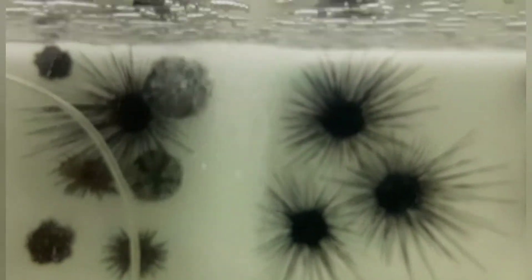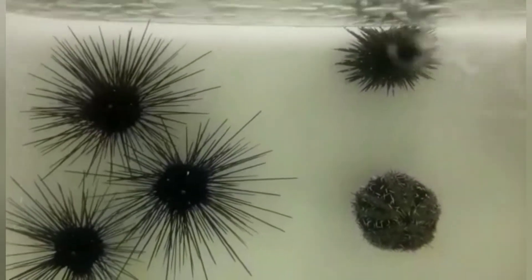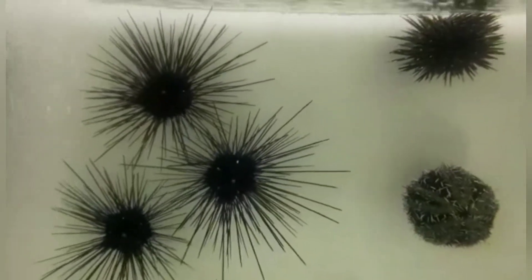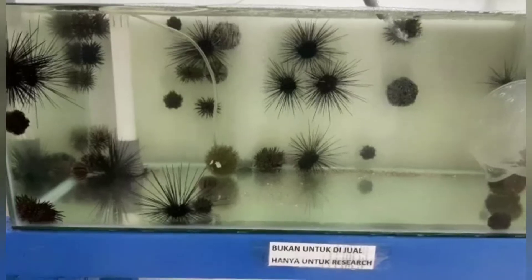Jadi gak boleh sentuh bulu sembarangan, terutama bulu babi ya — akibatnya bisa sangat berbahaya. Nah, ini namanya bulu babi, lucu kan, comel kan kalau kecil. Ini bulu babi bisa dimakan loh — bisa dimakan dalamnya, kayak ada dagingnya gitu, kalau yang besar. Kalau ini mungkin gak ada isinya. Biasanya bulu babi yang dimakan jenisnya yang besar. Katanya sih enak, tapi saya belum pernah makan bulu babi.